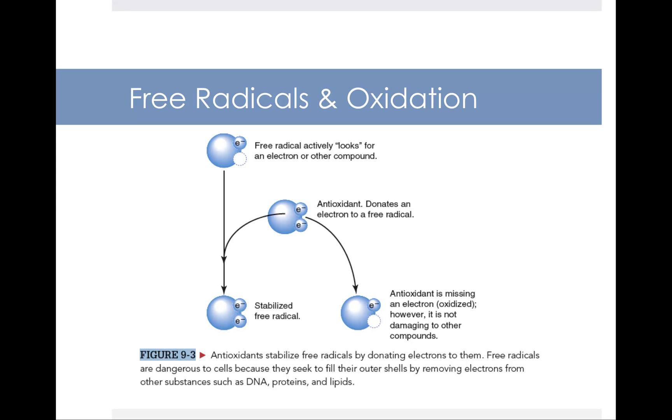Here we see the link between free radicals and the concept known as oxidation. Oxidation is a bad thing overall. If you have a free radical, it's actively looking around for an electron or other compound — you can see there's an unpaired electron in its outer shell, which leads it to be unstable. An antioxidant shows up, and those antioxidants are the good guys. They fight against oxidation.